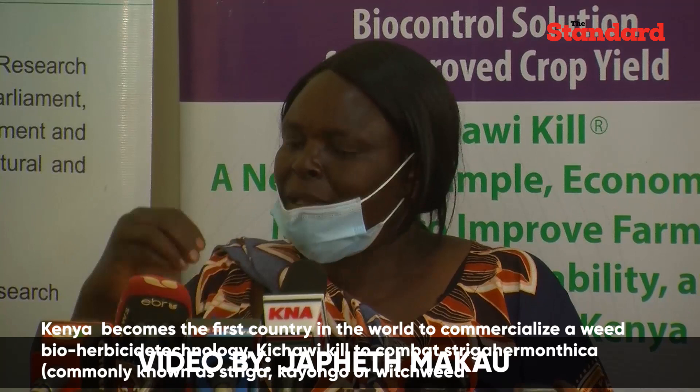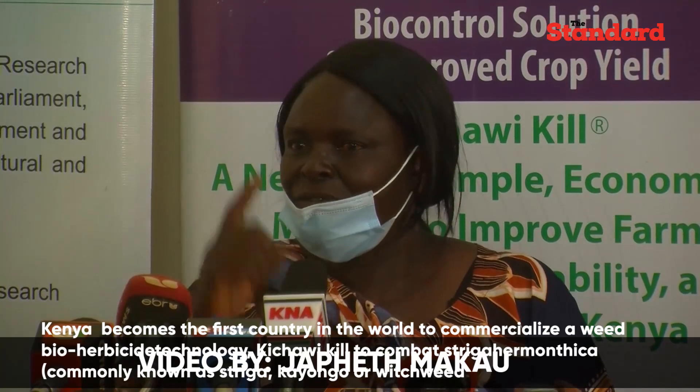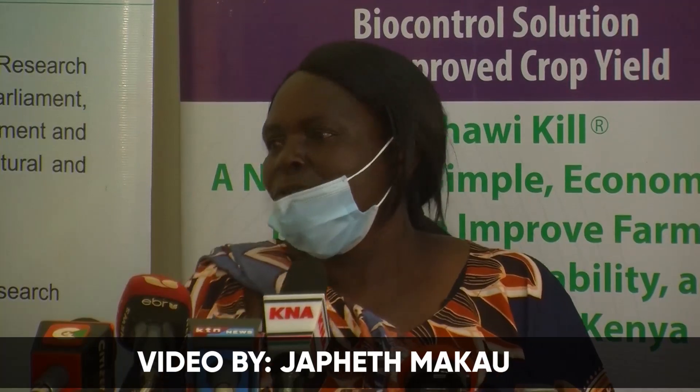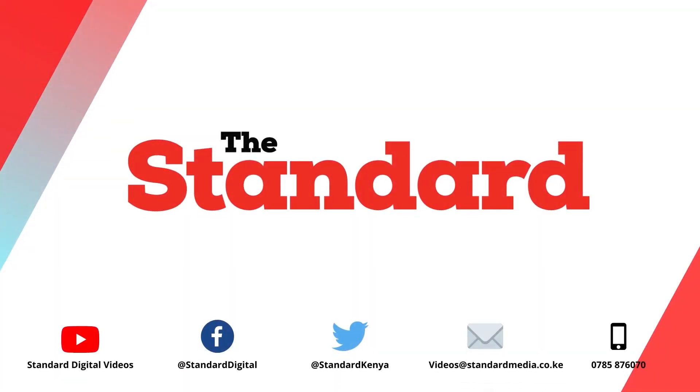In my place, I'm the first farmer who practiced it in Vihiga, Chavakale Ward. So far, I'm almost getting 100 farmers adopting it.